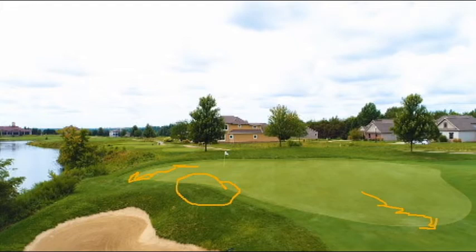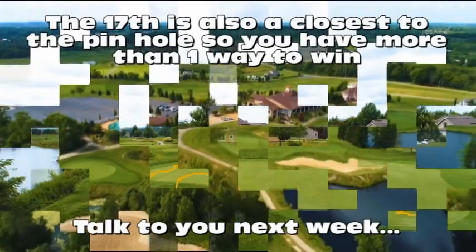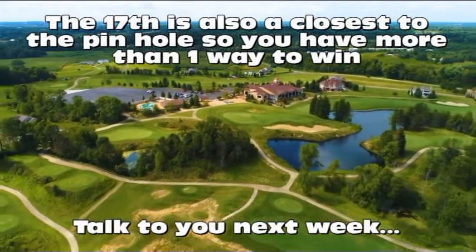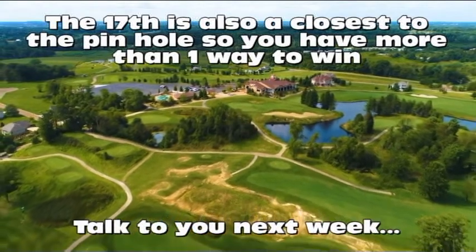Remember, the 17th is also a closest to the pin hole, so there's more ways than one to win. Wait until you see the prize we have for the closest to the hole. There are a lot more surprises coming up next week. We also have a little contest that we're going to be running that you'll be able to win something before you get to the outing.